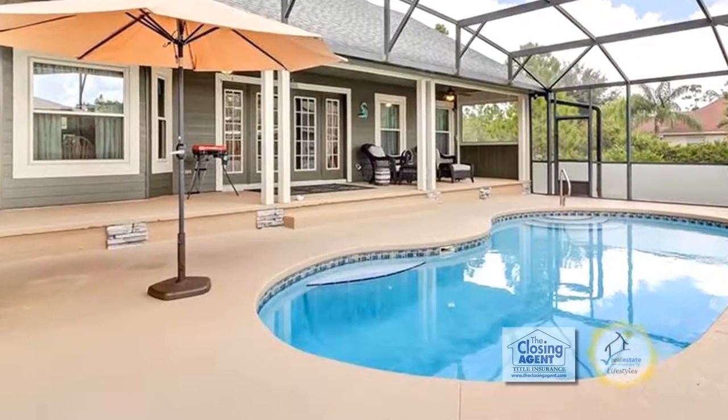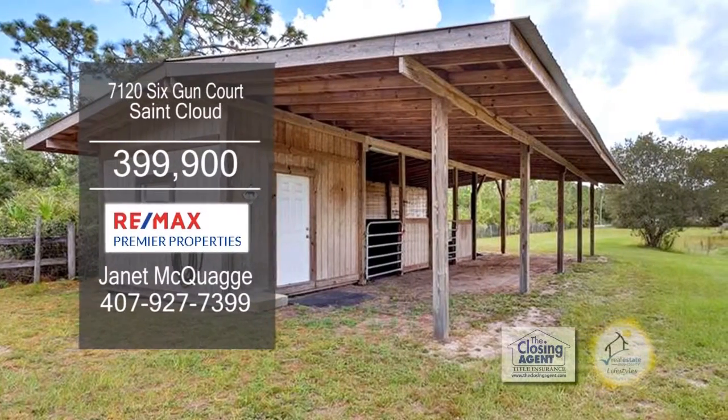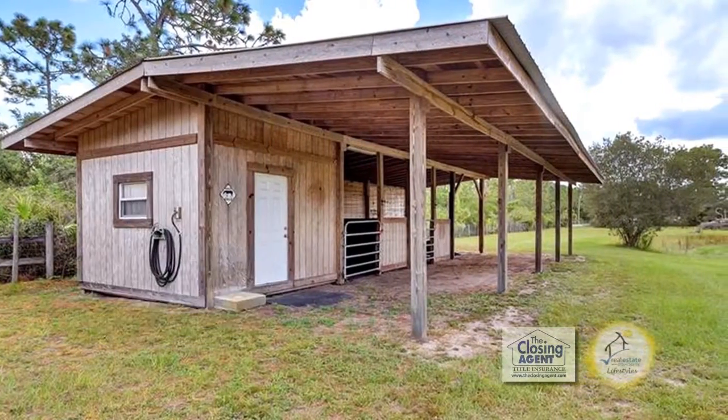The huge lanai has a large in-ground pool. The property also offers a pole barn with electric and water, three 12x12 horse stalls, and a tack room.